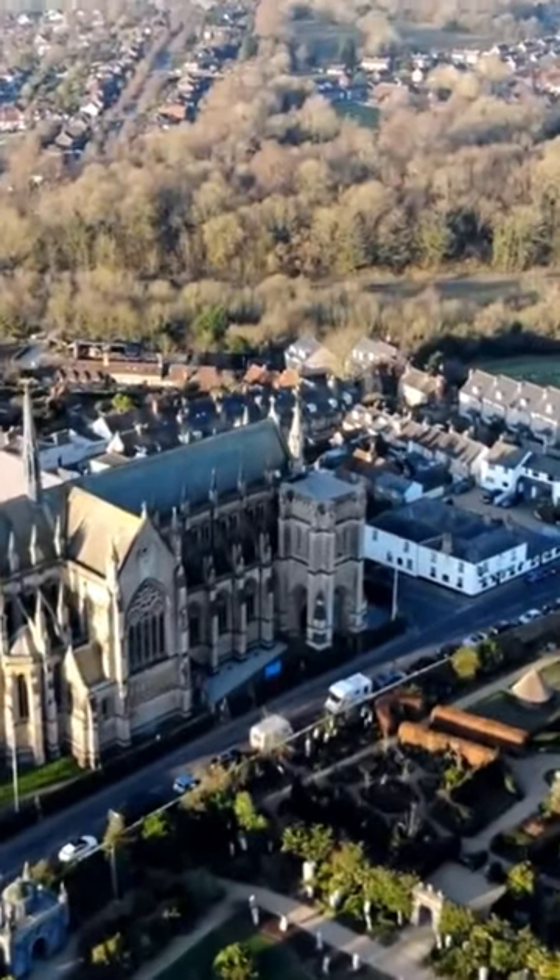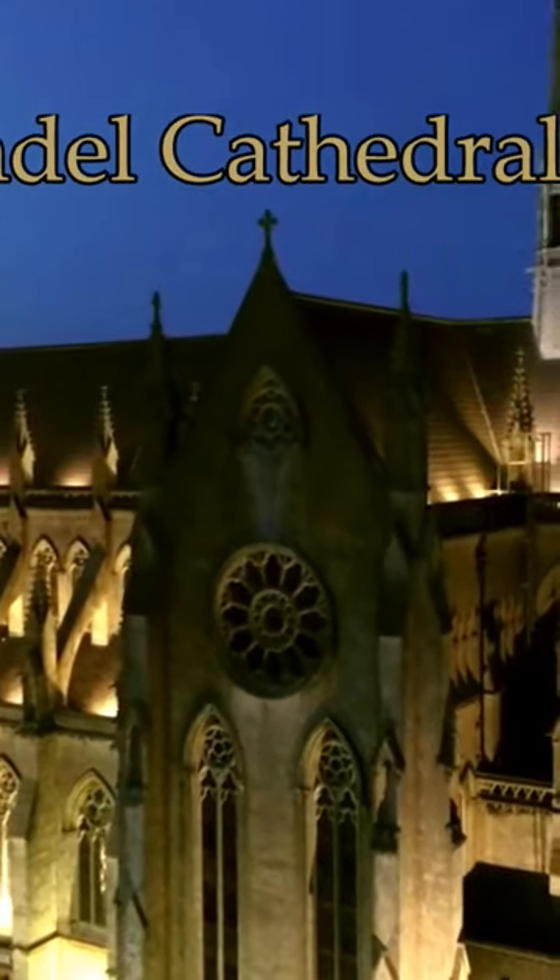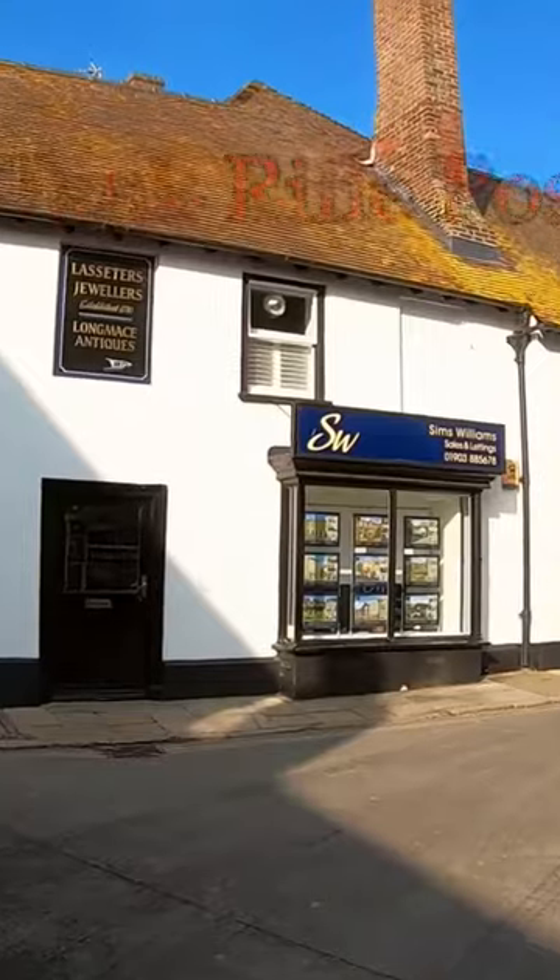This medieval town can be seen from miles away, even at night, by its breathtaking cathedral which stands out lit up in the landscape. So come and join us as we take you on another adventure and show you all